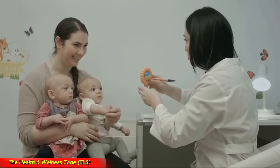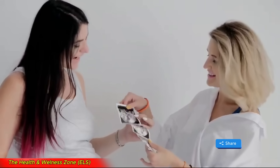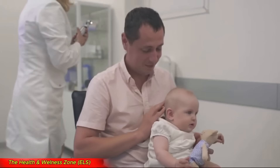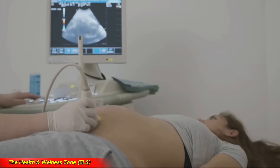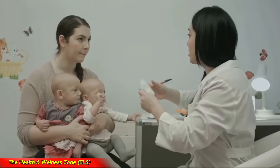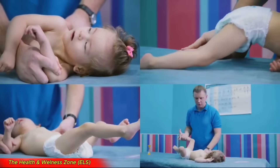While most sesquizygotic twins are born healthy, the potential for developmental issues or genetic abnormalities may warrant close monitoring during pregnancy and after birth. These unique twins can sometimes face medical challenges not typically seen in other types of twins, due to their unusual genetic makeup. Doctors may recommend more frequent ultrasounds and other tests to ensure both twins are developing properly. After birth, pediatricians might keep a closer eye on their growth and development, as early intervention can be key to addressing any issues that may arise.